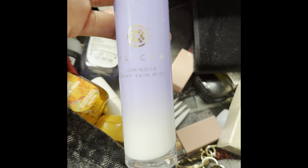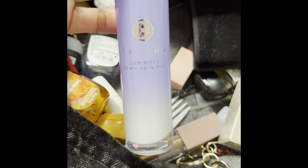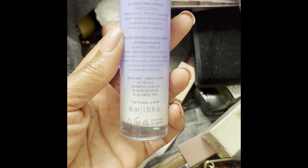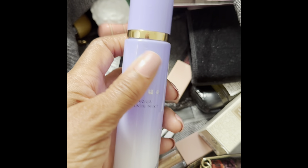I have the Tatcha Luminous Dewy Skin Mist. This stuff is holy grail for me — I absolutely love this. It's just a refreshing, hydrating spray and I like to freshen up my makeup with it.